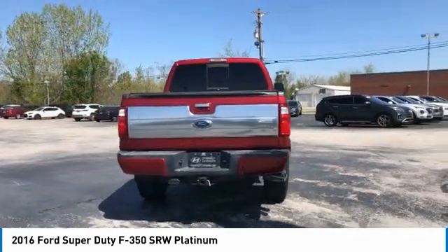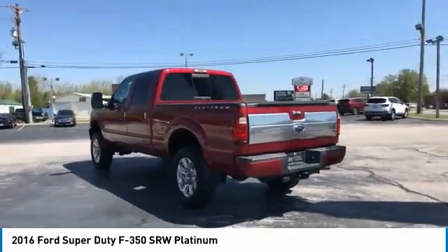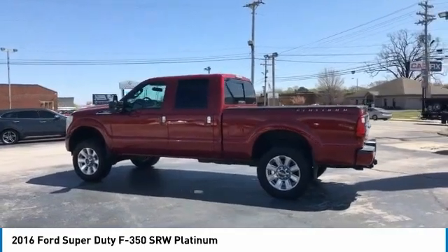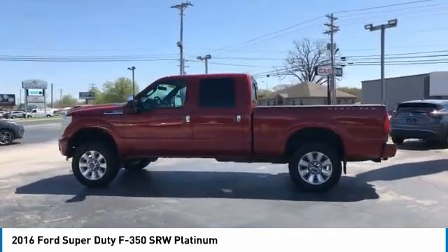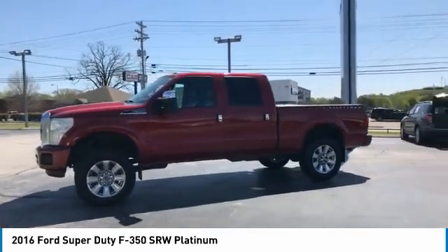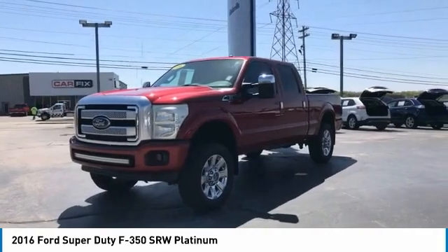This vehicle has less than 95,000 miles. Here are some of this vehicle's great options: traction control, anti-lock braking system, four-wheel drive, power steering, tilt steering wheel, towing package, variable speed intermittent wipers, front tow hooks, vanity mirrors, and pass-through rear seat.